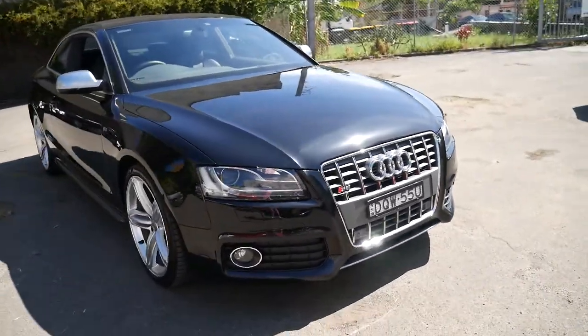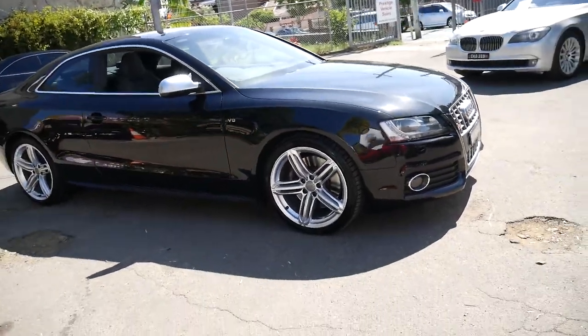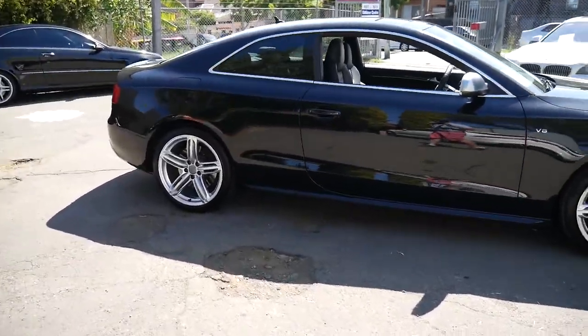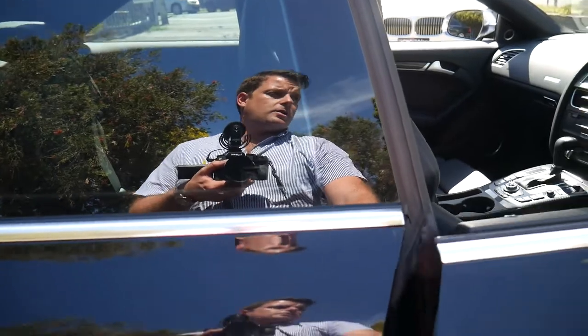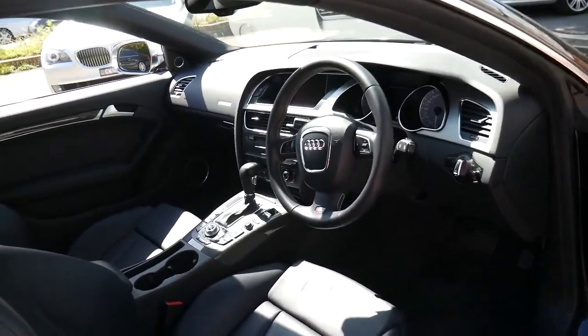Welcome to the Old Timer Centre. My name is Philip Tarrant and I'm going to be talking to you about this 2011 Audi S5 Coupe. It's got the 4.2 litre V8, which is about 260 kilowatts, and it's done just 109,000 kilometres since it was new.